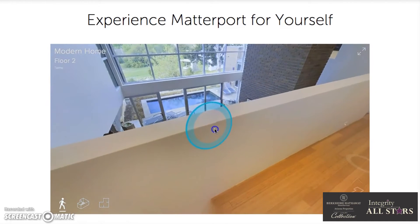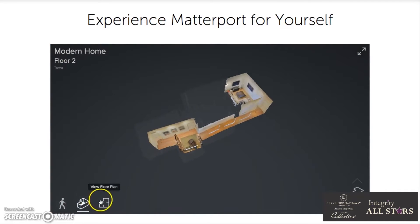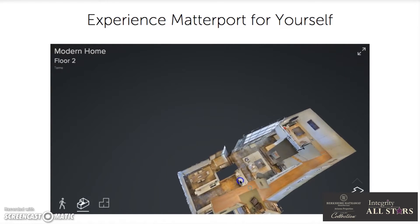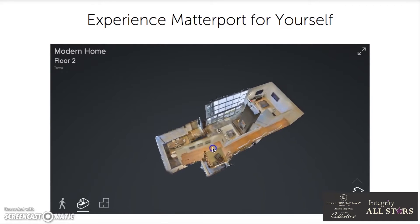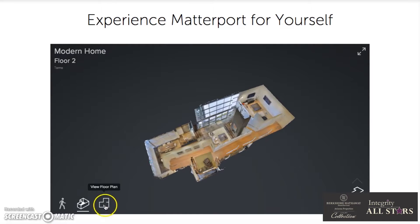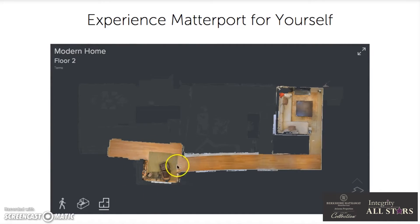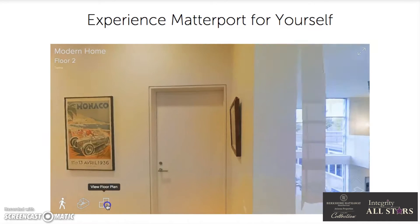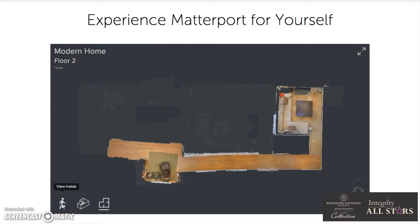If you go down to the bottom left, it says 'View Dollhouse,' which I really like because it makes you feel like you're in the house. You can see not only the layout, but also their furniture and the sun coming through the window. If you click on 'View Floor Plan,' it shows you the floor plan for both floors, and you click on the bottom right-hand corner to select between the two floors.